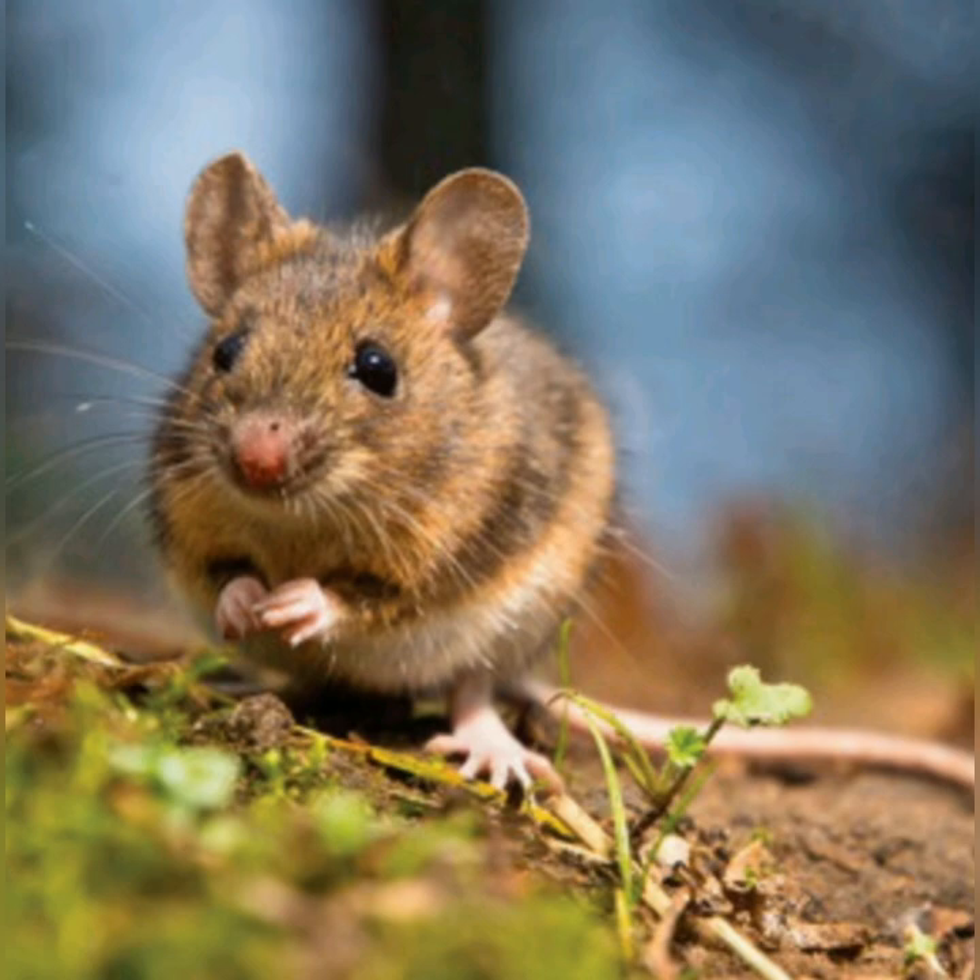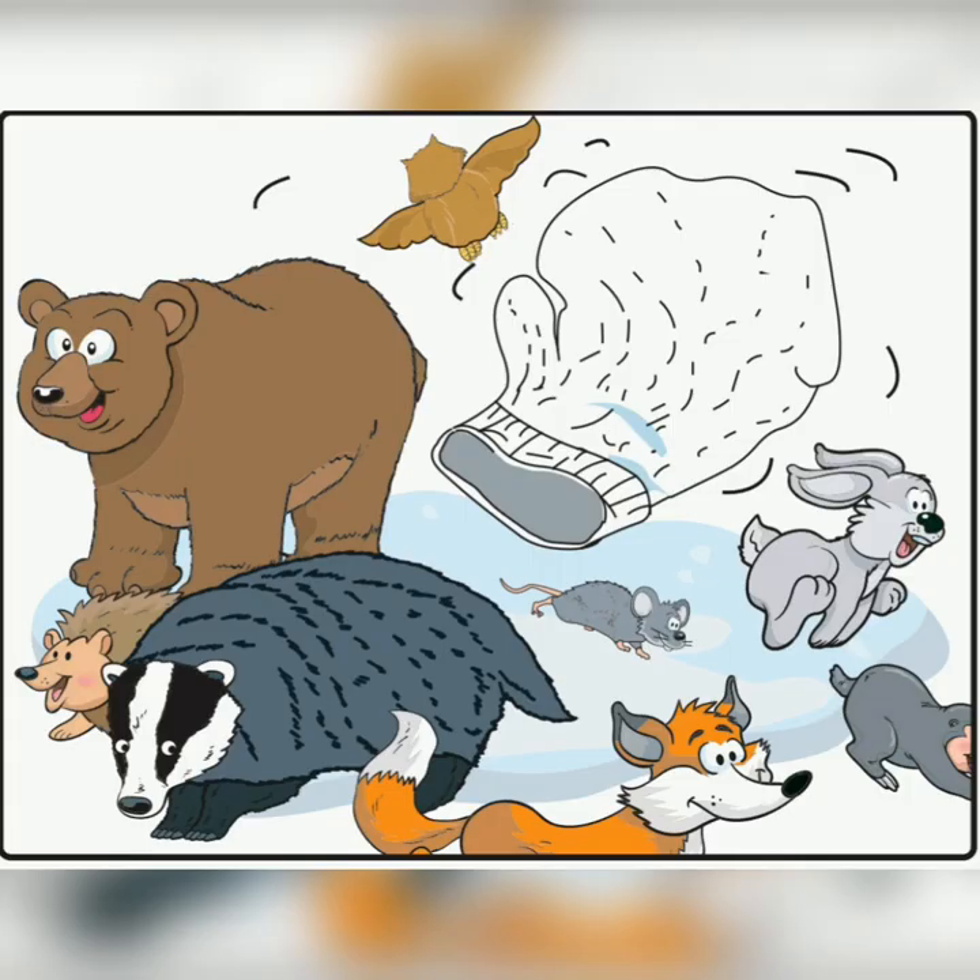Wow, we've learnt about lots of animals today, haven't we? Do you think you can go and tell your mommies and daddies and grannies and grandpas all about the animals that you've learnt today? I think you can.